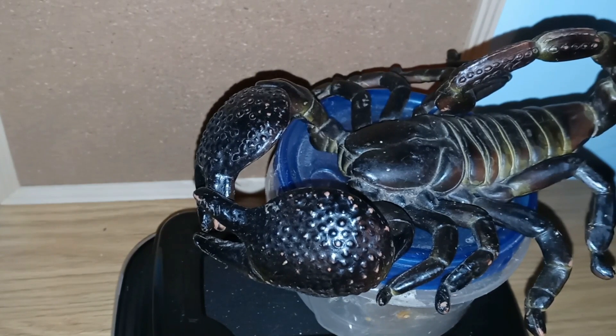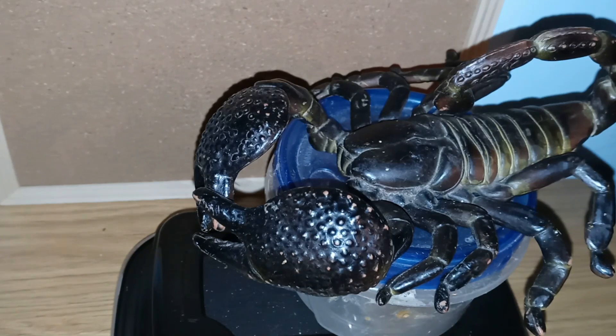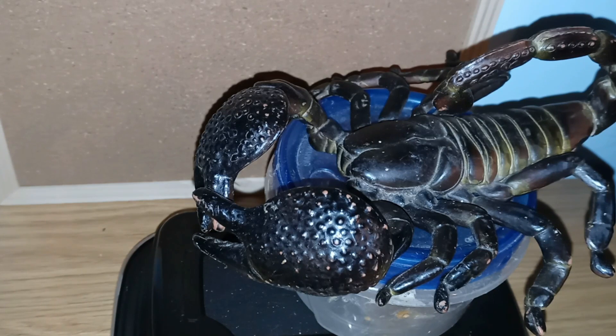Emperor scorpions can be found in burrows of other animals, under leaf litter, and inside termite mounds. They are terrestrial and active at night. Females give birth to live young, which ride around on the mother's back.